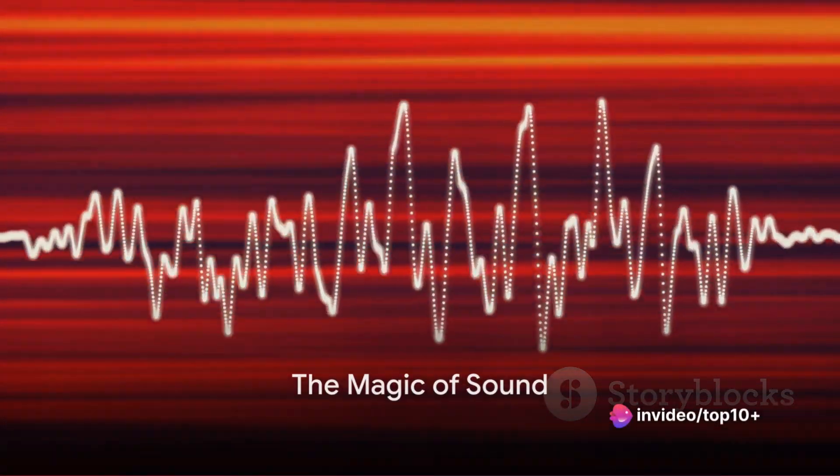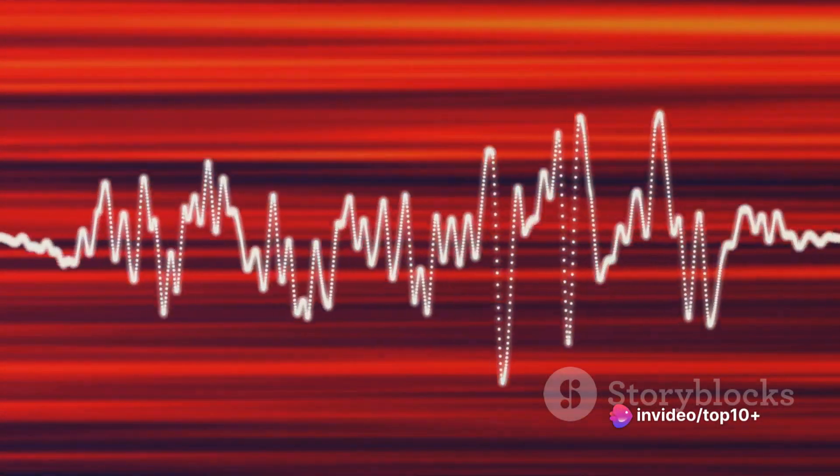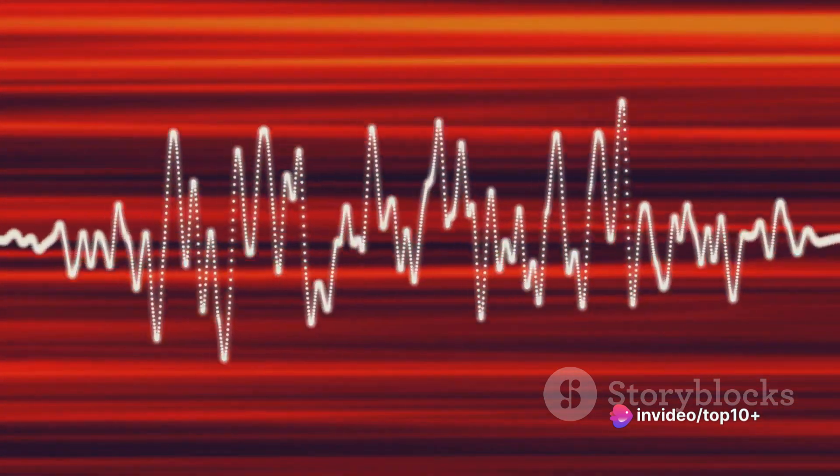Have you ever wondered how speakers work? Let's dive into the fascinating world of sound to answer that question. Sound, at its core, is a wave.